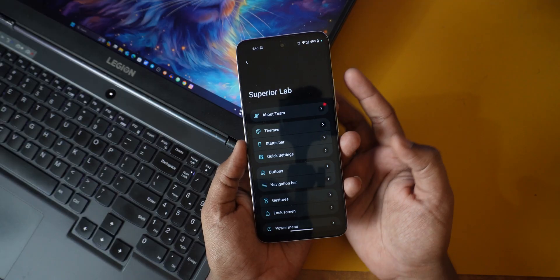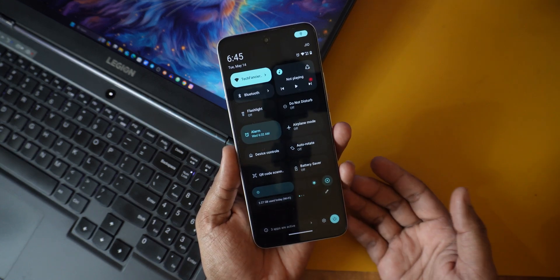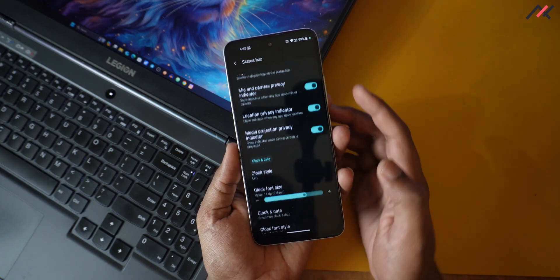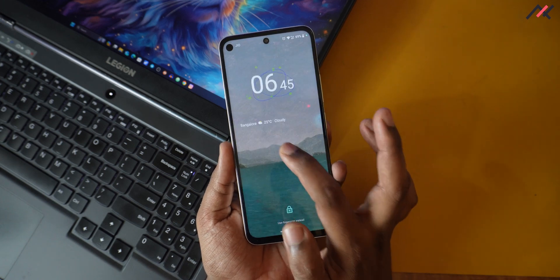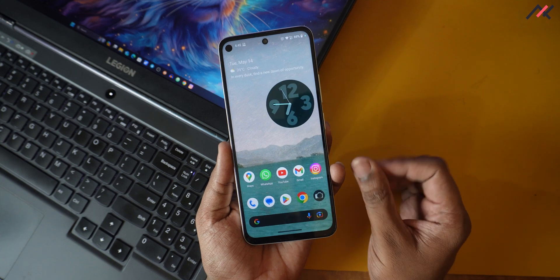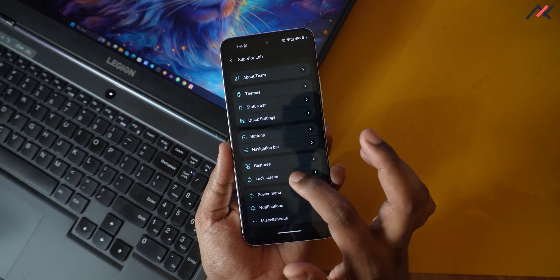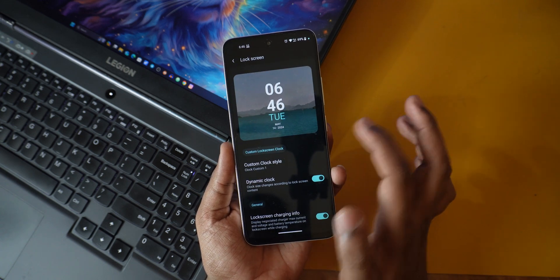We already made a video about Superior OS for another device where I mentioned more about the customization. Inside the settings, you have the Superior Lab where you have tons of customizations — all the way from the lock screen to the settings app and theming options. In the lock screen, one thing I want to mention is the clock widget. There are multiple clock widgets available, including something like Nothing-style wires which we covered in the Redmi Note 11 video, plus multiple minimalist customized clocks.